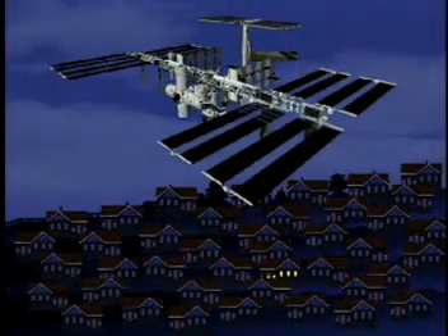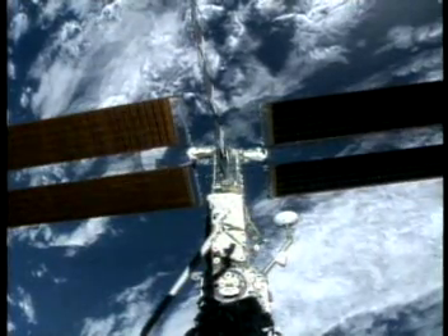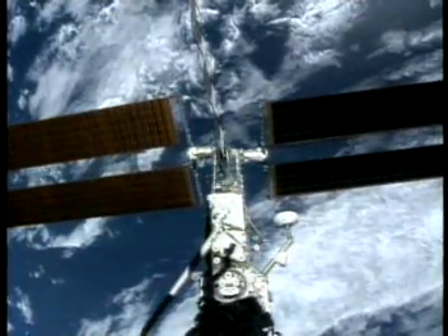The ISS will generate enough power to light up more than 40 average homes. How will the International Space Station get all that power? From the sun! Giant solar arrays will capture the energy from the sun and convert it to electricity. We'll learn more about the parts of the space station and what they do a little later.